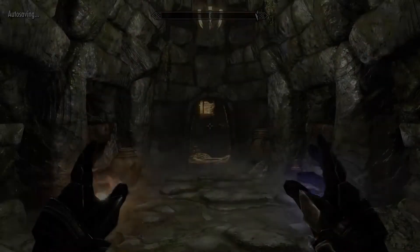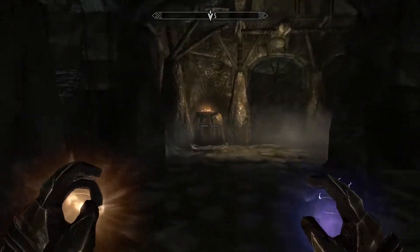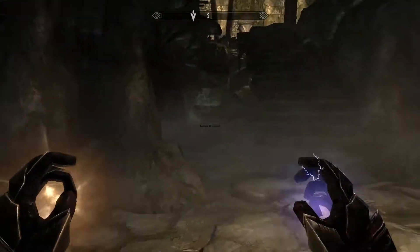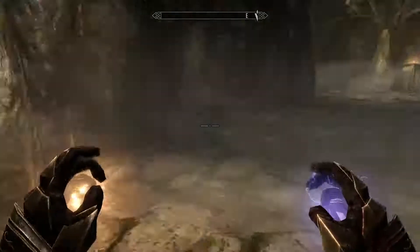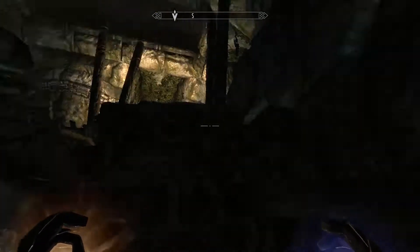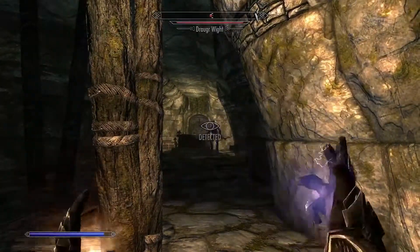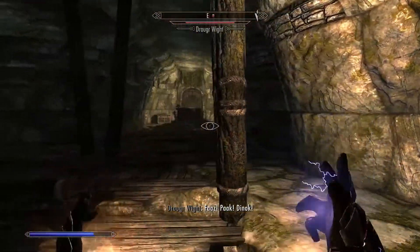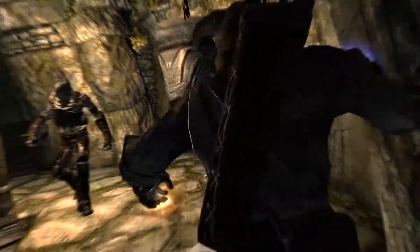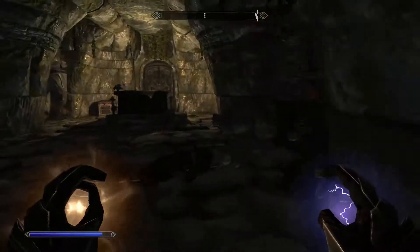I haven't had this much fun for a while. I should have played Skyrim a long time ago. I know it's an overplayed game and I already played it — most of you already know it by heart — so I didn't really think it was worth investing a lot of time, or that many of you watchers would enjoy it. These are really tough enemies — we've got our work cut out for us.